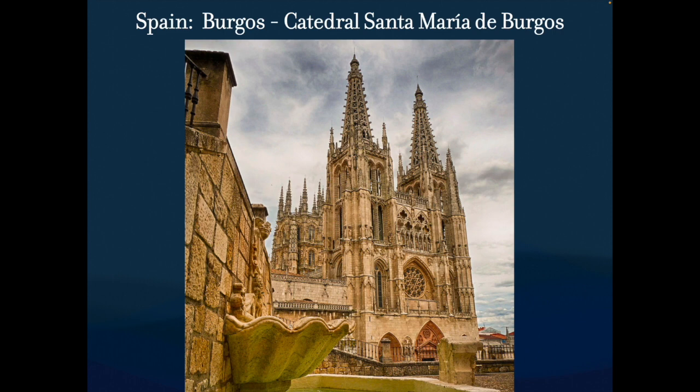Let's finish up by looking at Spain. Spain has Gothic as well — not as many as France or Italy, certainly not as many as England, but it still has some. This is Burgos, in northern Spain, pretty close to the border of France, so we're going to have a lot of that French influence.